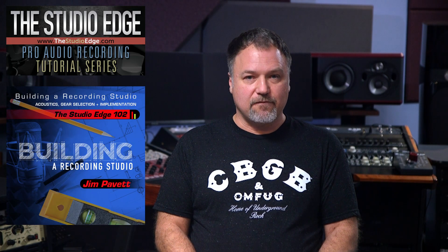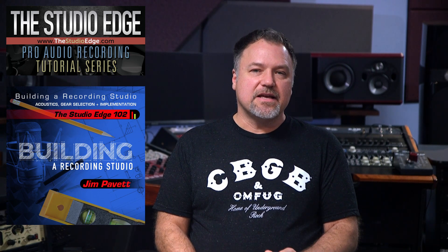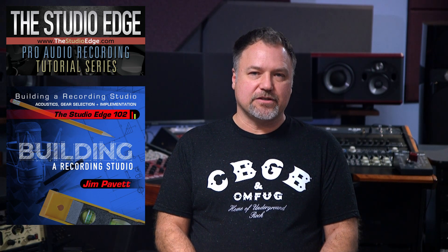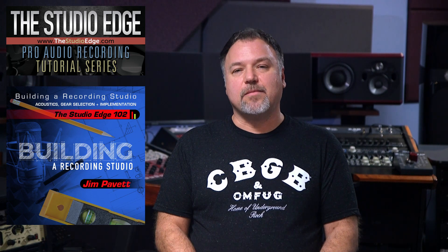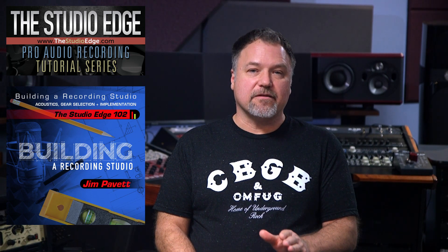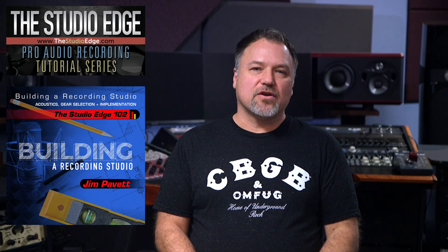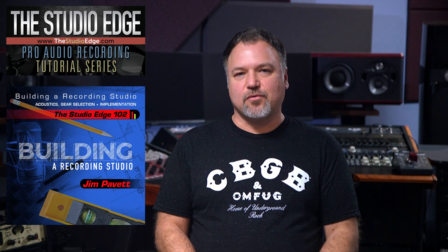They call this type of signal flow usage a hybrid system. If you want to learn all about selecting gear and putting a system together the right way, then check out my course, the Studio Edge Pro Audio Recording Series, Volume 2: Building a Recording Studio — Acoustics, Gear Selection, and Implementation, which will teach you all about it. These YouTube videos are supported by those of you that have purchased my courses and gear from Pure Wave Audio. Check the links in the description and thank you for all your support.